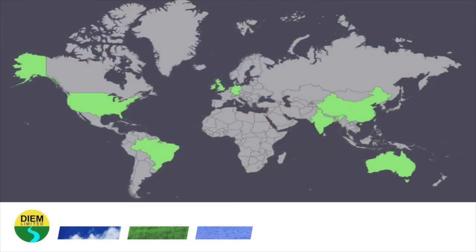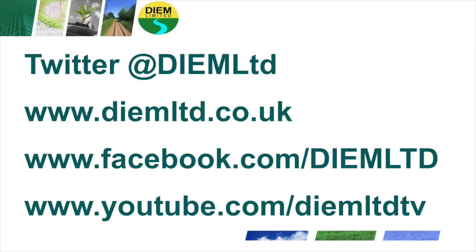For further support, DIEM Limited has a track record in supporting clients in environmental and energy management all across the world. Please get in touch if you would like more information on our services, or check out some of the free videos and webinars on our YouTube channel. Thank you very much for watching.